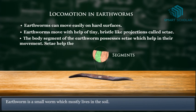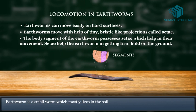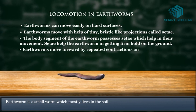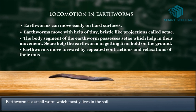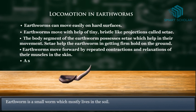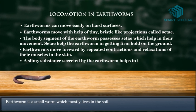Setae help the earthworm in getting a firm hold on the ground. Earthworms move forward by repeated contraction and relaxation of their muscles in the skin. A slimy substance secreted by the earthworm also helps in its movement.